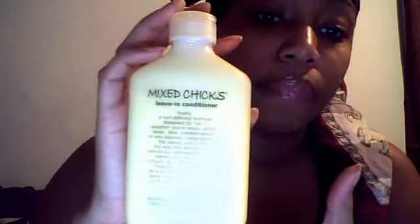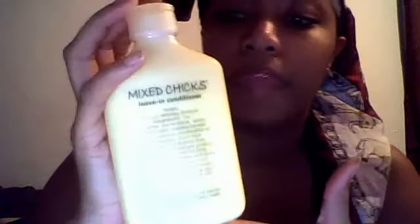As for the Mixed Chicks leave-in conditioner, I like it. I haven't used very much of it — probably about a third, or a little less than a third of the bottle. It does exactly what it says it's supposed to do, but it contains silicones, which might be an issue for fellow curly girls. Also, if you use too much, it could leave your hair a little bit crunchy or hard. But it does help to define your curls and gives your hair a little bit of hold. When I use it, I get really great results from it.